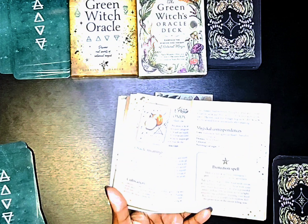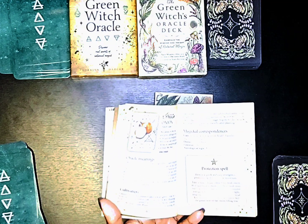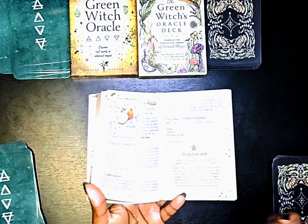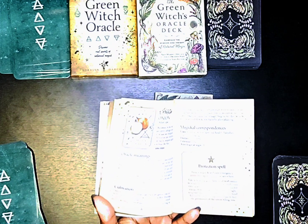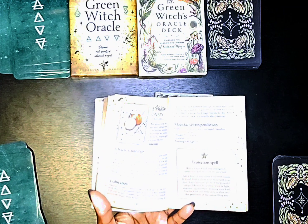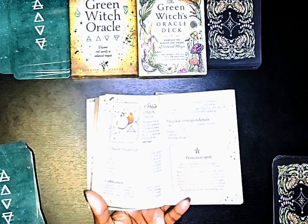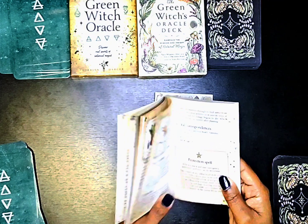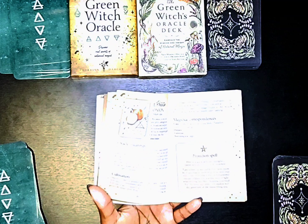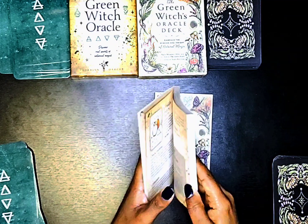So she gives you the card meaning, a quote, the plant name, how to cultivate the plant, magical correspondences including the astrological sign, the planet, the deities, spiritual uses, and a spell. There's a lot of information but it's very concise. Some decks have so much information it's overwhelming, but she did a really good job including useful information in a very concise way so you can quickly look it up.